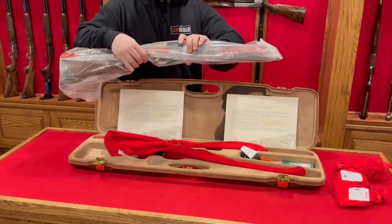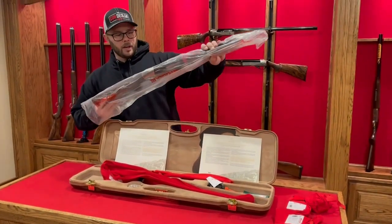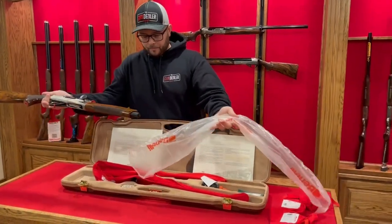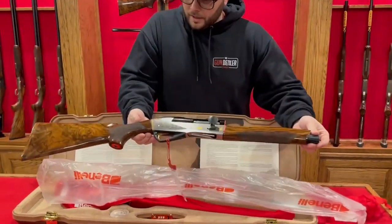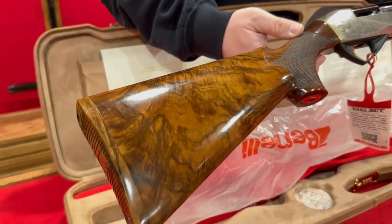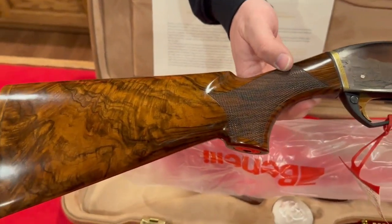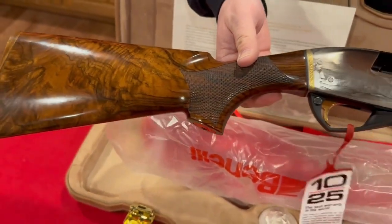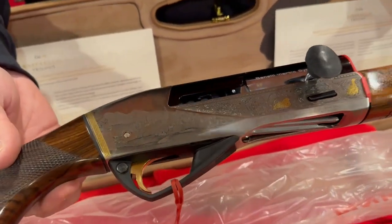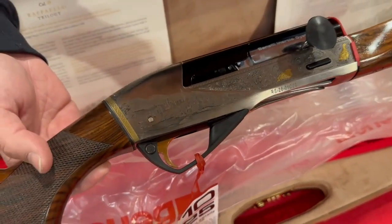These come very well packaged with a very high-grade walnut stock, as you can see. This is absolutely amazing — it has a gloss finish custom stock with fine checkering. Each gun will be engraved similarly but slightly different. This one — the 28 gauge — is engraved with grouse.